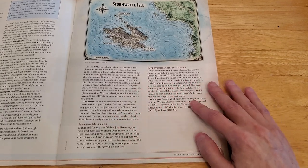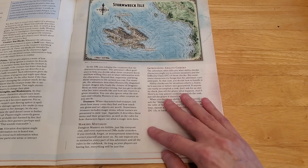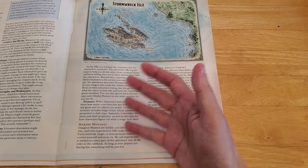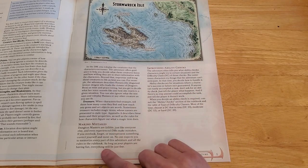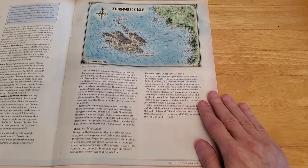Making Mistakes: Dungeon Masters are fallible just like everyone else, and even experienced DMs make mistakes. If you overlook, forget, or misrepresent something, correct yourself and move on. I would even say you may just roll with it — instead of correcting yourself, you might just say, 'well, that's just how it's going to be now.' No one expects you to memorize every part of this adventure and all the rules in the rulebook. As long as your players are having fun, everything will be just fine.